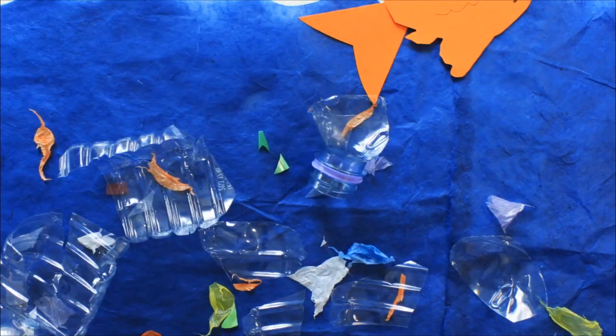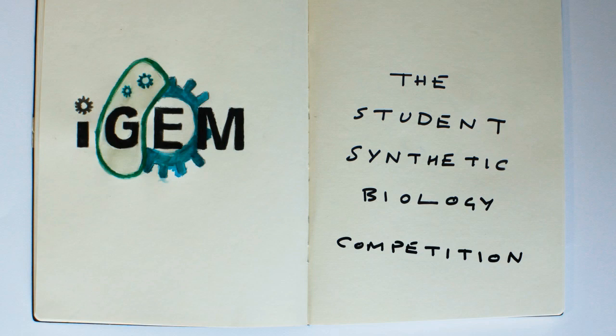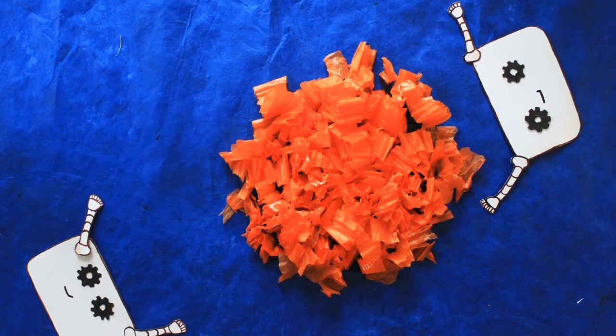Our project deals with this environmental disaster. We're competing in iGEM, the world's largest student synthetic biology competition, and our aim is to build synthetic organisms to clear these plastics from the ocean.